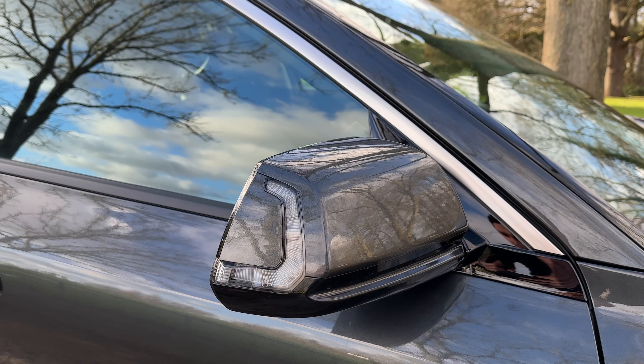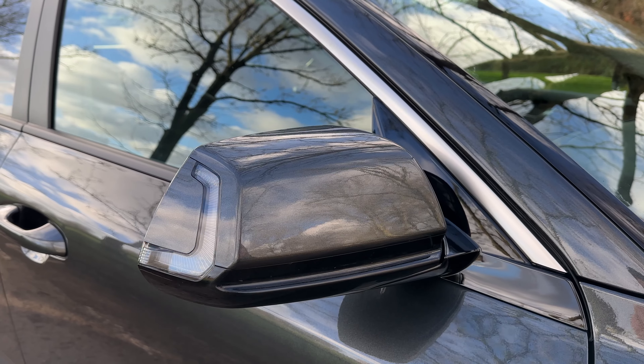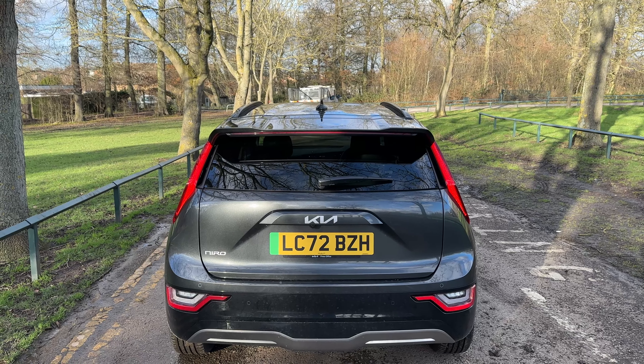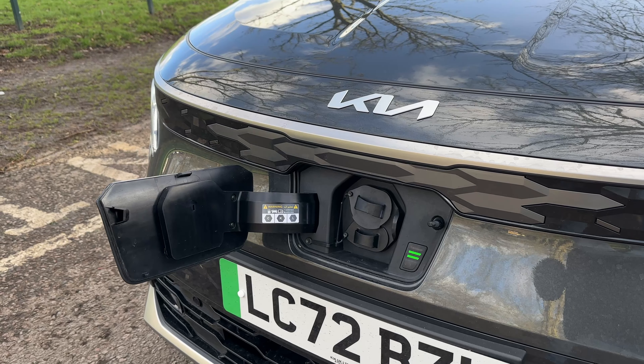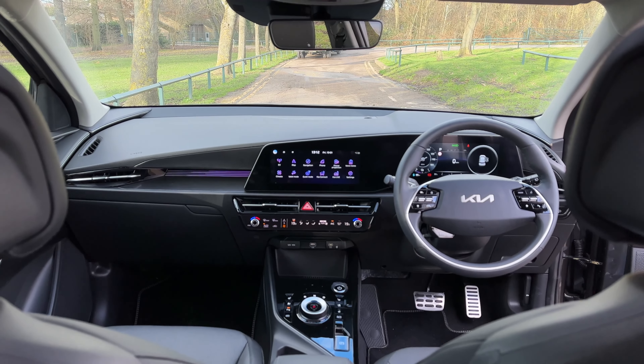This does support fast charge, so let's talk EV specifics. All models have a 64.8 kilowatt hour battery, 201 horsepower, and 255 newton metres of torque, which is actually slightly less than the self-charging hybrid. On a 100 kilowatt charger you can charge the car in 45 minutes; on a 50 kilowatt charger it takes about an hour and 15. The combined range is 285 miles, and I found that pretty accurate — real-world mixed driving gives you around 260–270.